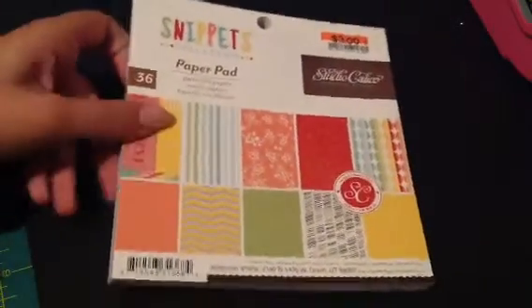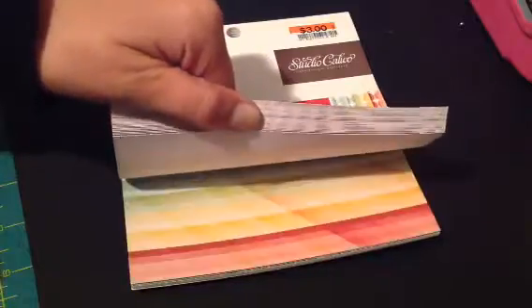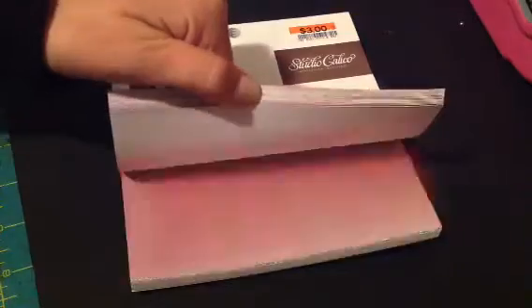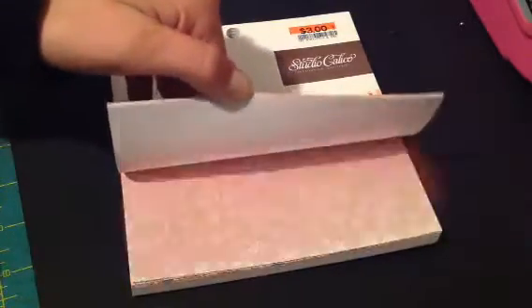And then lastly for paper I got this one and this is Studio Calico Snippets. I really like this one and this was all my store had — I got one of each that they had.